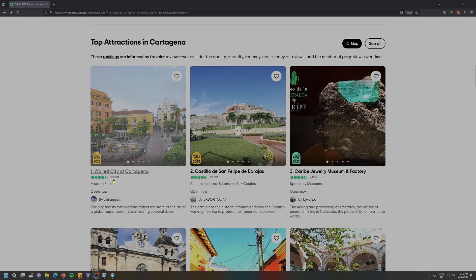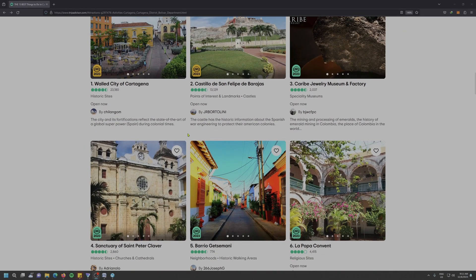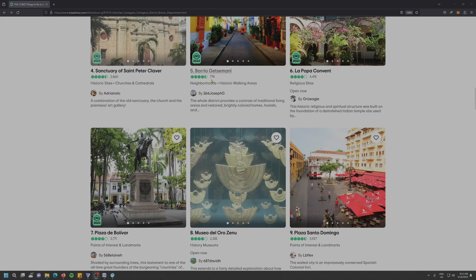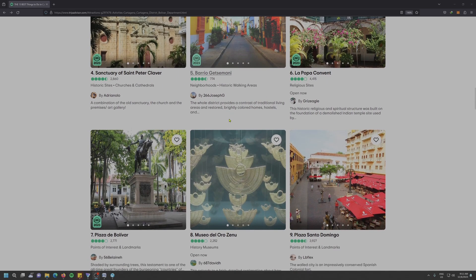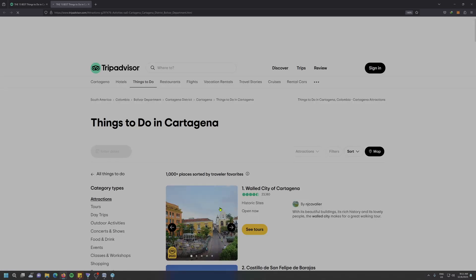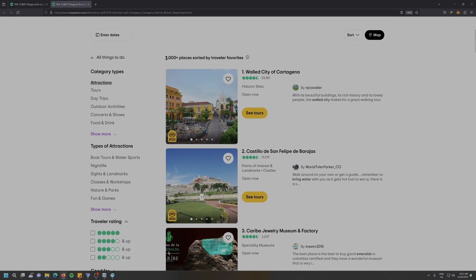For example, the Walled City of Cartagena has 23,000 reviews at an average rating of four and a half. Every single one of these attractions at the top of the list are worth exploring — we have the Walled City of Cartagena, Castillo de San Felipe, Caribe Jewelry Museum, Sanctuary of St. Peter Claver, Barrio Getsemane, and so on. It's not limited to the top 12 attractions; if you press the see all button, this list extends to a thousand-plus places sorted by favorite travelers. So one list in just one city alone will keep you busy for a very long time, should you wish to explore every single place on the list.